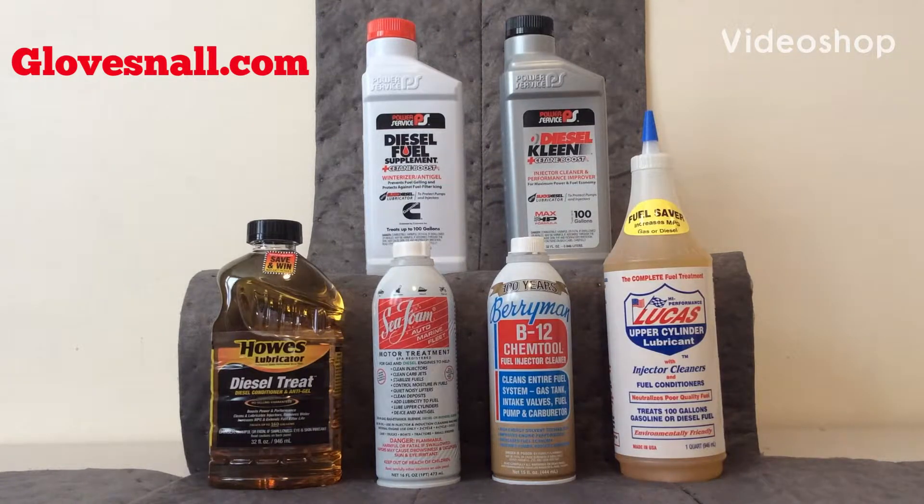Hello, thank you for joining us for another video brought to you by glovesnall.com. This video we're going to be talking about fuel injector cleaners and anti-gels for diesel fuel as well.